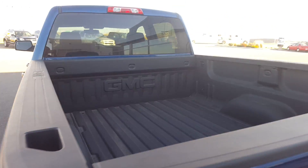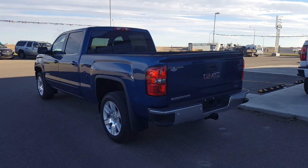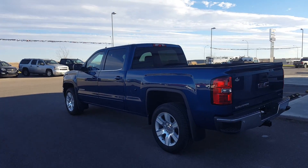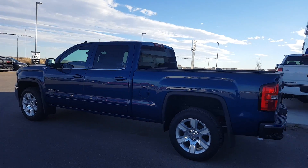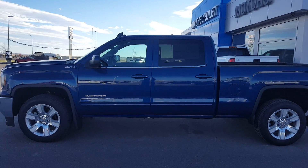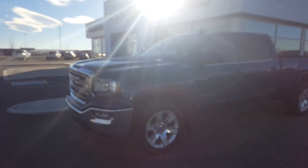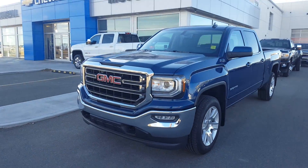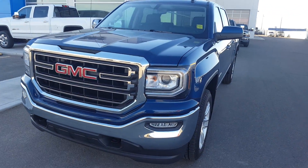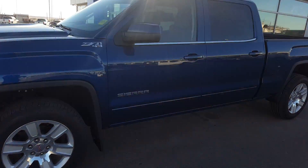We're looking at a 6.6-foot bed with a spray-in bed liner. This great-looking 2016 GMC Sierra 1500 SLE is listed on our website for $57,000. For the month of November, now through November 30th, this truck is 20% off MSRP pricing. Give us a call today at 403-553-3311 or visit us on the web at ScoogleMotors.com.